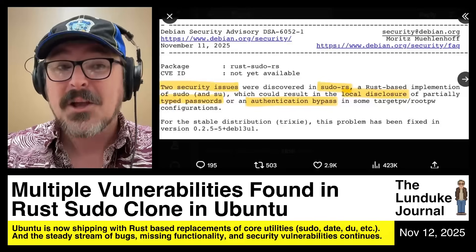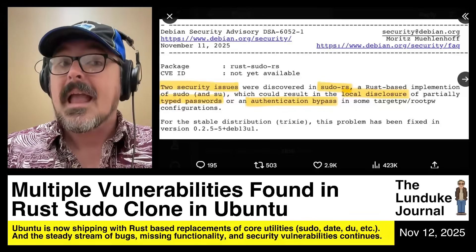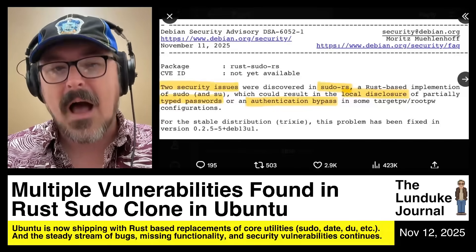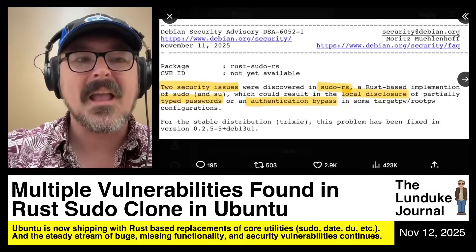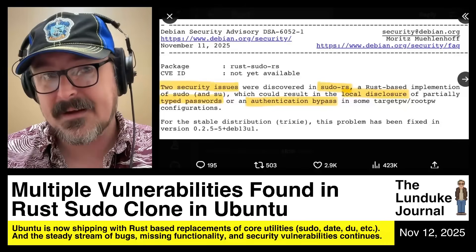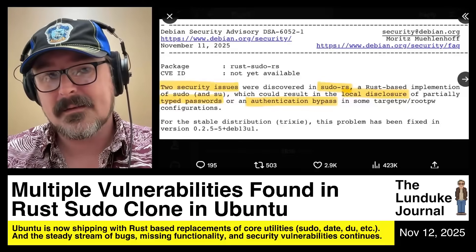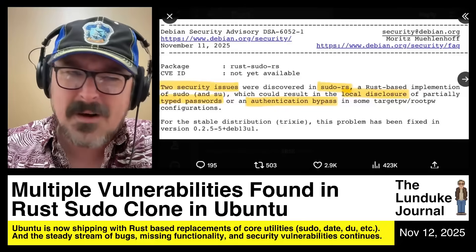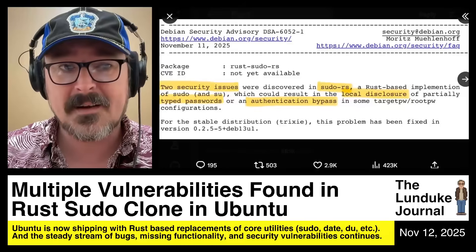No person with significant engineering management experience would make this decision — none. Not unless you have an ulterior motive. You would not say, I want to break this stable, highly performant, highly secure system in order to what? What's the benefit here? Why replace sudo with a Rust-based clone that's not yet ready? I'm not saying abandon the Rust clone — if you want to build it, build it. But ship it when it's ready. That's all we're talking about here.